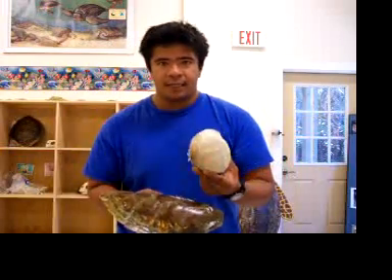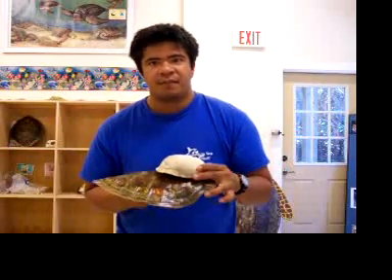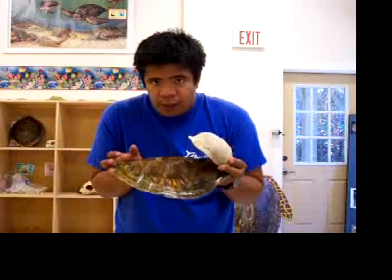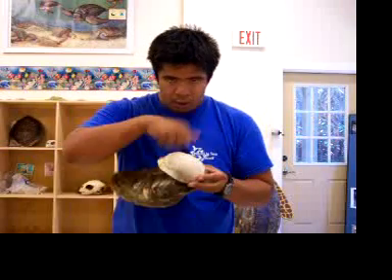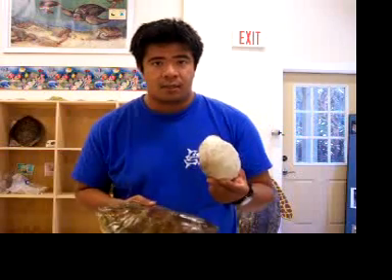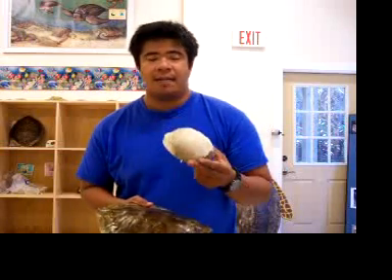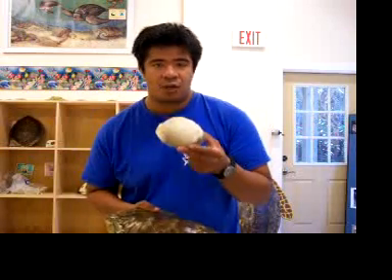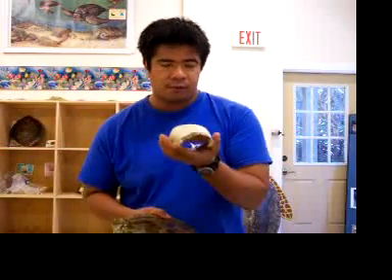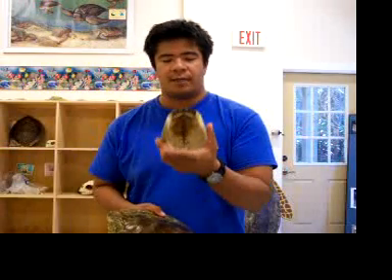Well, the land turtle actually can go all the way inside of its shell. Have you ever seen a real land turtle in real life? If you scare it, they'll go all the way in its shell, and you try to knock on it and say, hello? Are you there? He won't come out because he's scared. Animals like dogs and wolves might try to eat a land turtle, and they have strong jaws, but usually they can't bite through a turtle, and plus it looks like a rock, so they're not going to really try to eat it if it hurts their teeth. So that's why they can go inside of their shell.